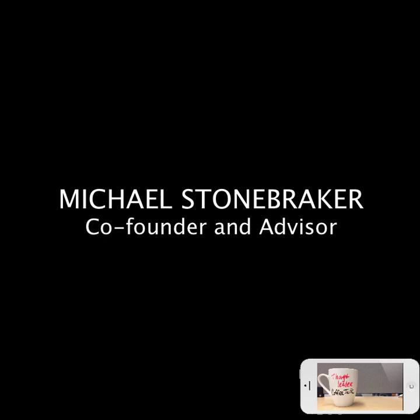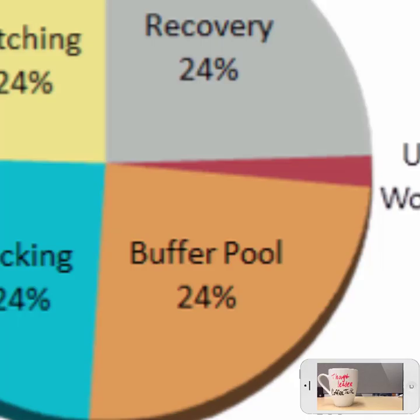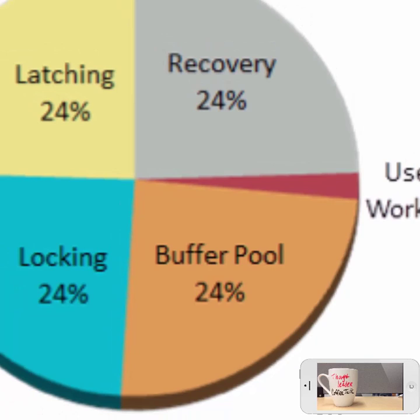Unless you squint, any database system will spend 10% or less on actually executing your transaction. The rest — 90% — is in four very large pie slices. The first one is buffer pool overhead: you've got to get a record out of the buffer pool, and when you're done modifying it you've got to put it back.